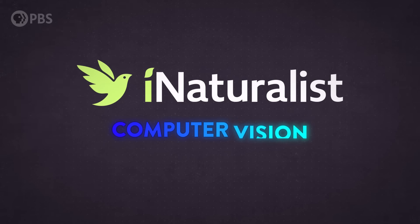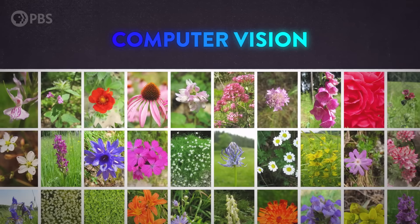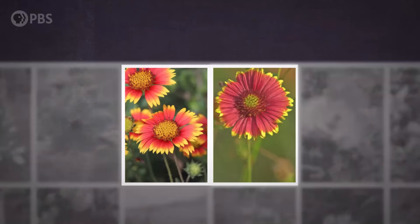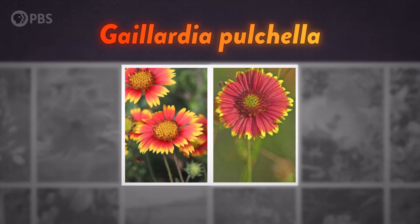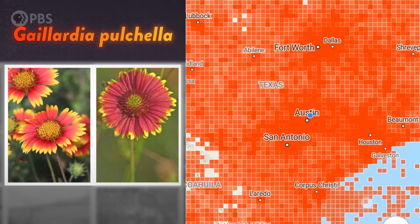It's incredible that a machine you can hold in your hand can identify a plant or animal just from a photo. iNaturalist does this using computer vision — a machine learning algorithm trained with a database of more than 10 million photos, all with confirmed IDs, analyzes your photo to look for a visual match. Since a lot of species look really similar, it also factors in things like your location.